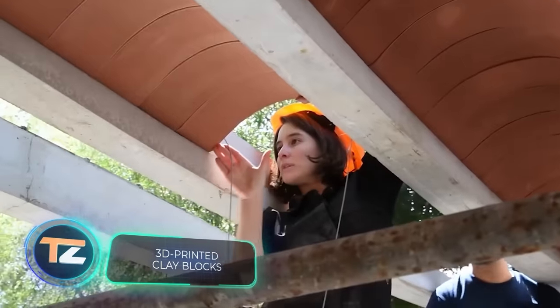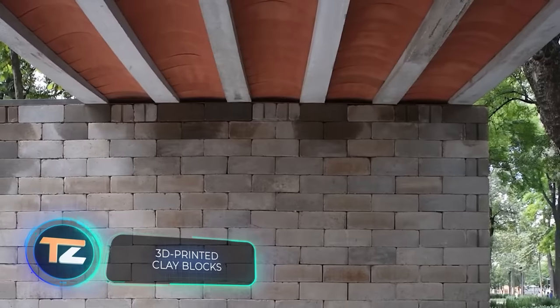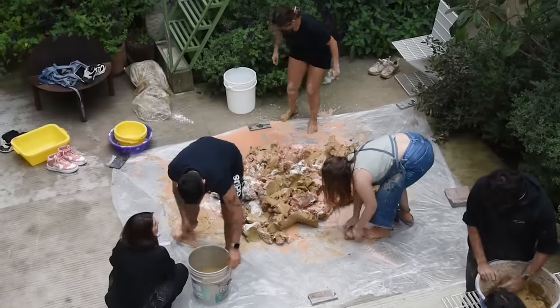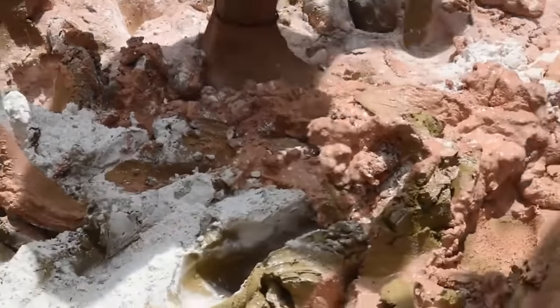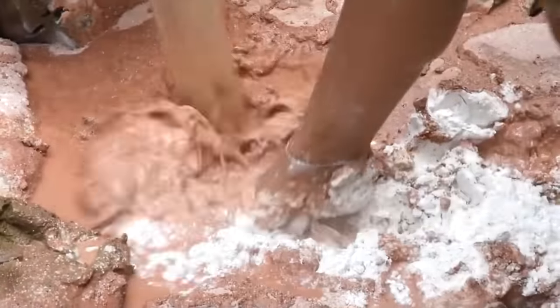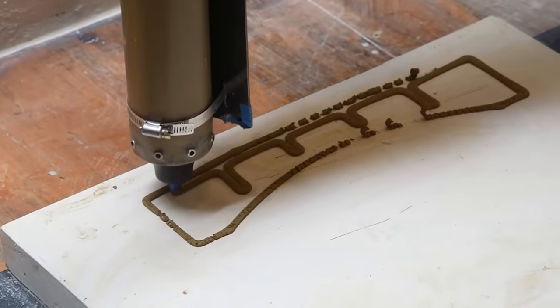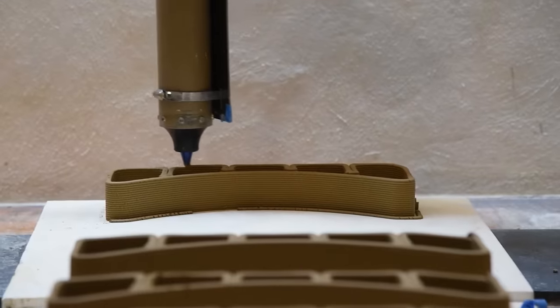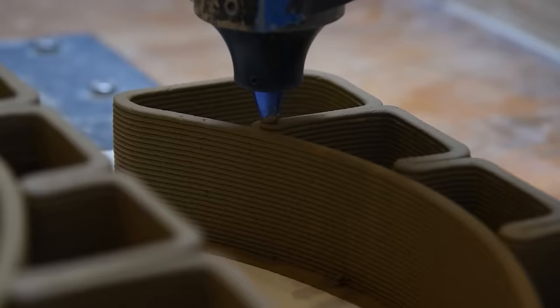In Mexico, there are unique traditions too. At an architecture festival, the public was surprised by an unusual installation that offers a fresh perspective on tepetate, a local material rich in calcium carbonate commonly used in construction. Now, tepetate-based blocks can be 3D printed. It's easier, faster, and much more versatile than using other technologies.